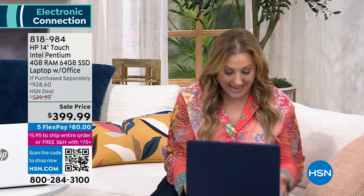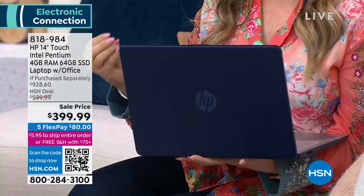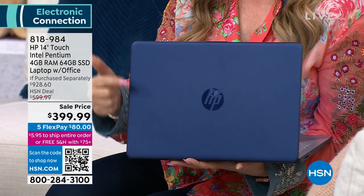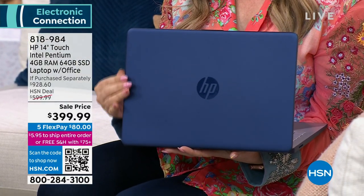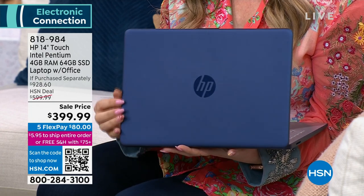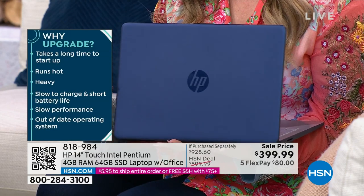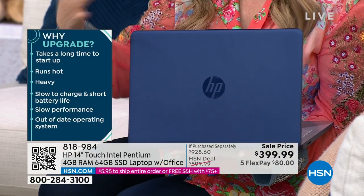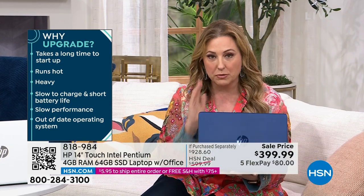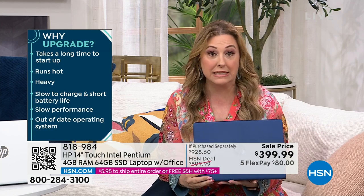It's a solid state drive, so it's very, very secure — the most secure system. We're also including an entire year subscription to Microsoft Office, so you get Word, PowerPoint, Excel, and all of it. And it's for two other devices besides the laptop. You're getting the subscription to Microsoft — it's an amazing upgrade worth $69.99 by itself.